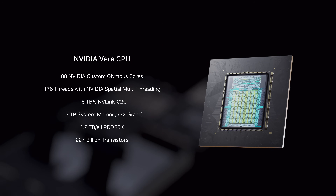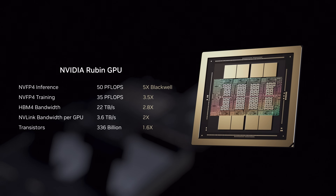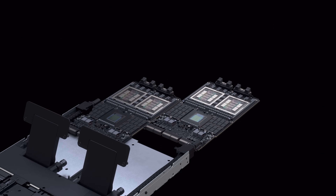It begins with Vera, a custom-designed CPU with double the performance of the previous generation, and the Rubin GPU. Vera and Rubin are co-designed from the start to bi-directionally and coherently share data faster and with lower latency.